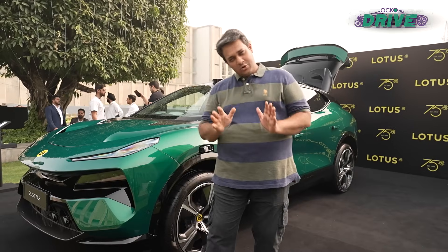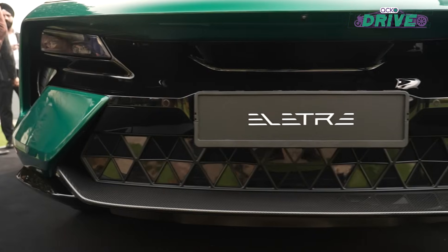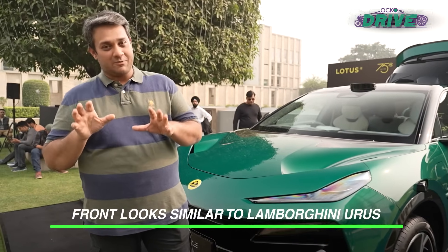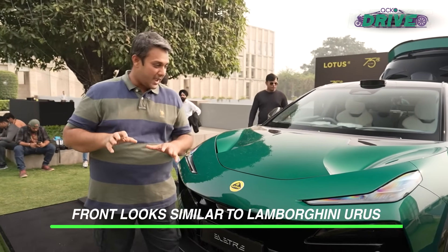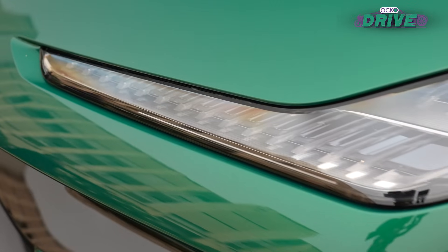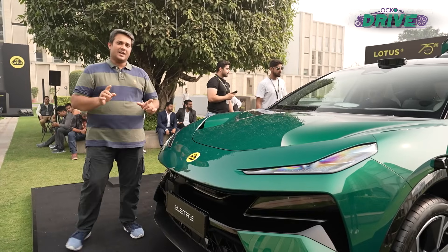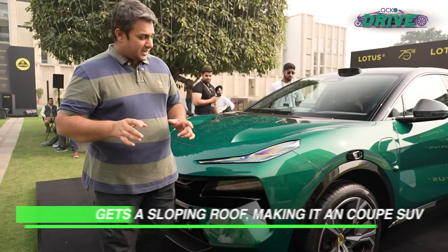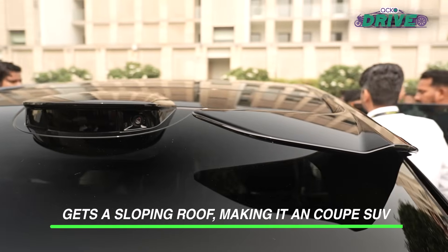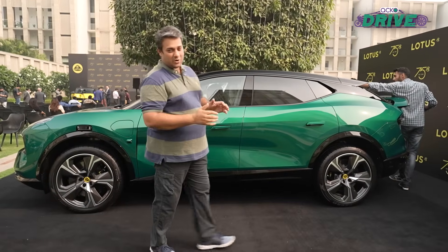Let's take a look at what exactly this car is all about. Up front, there are similarities that you see with the Lamborghini Urus, and yes, there is a bit of the Ferrari 458 Italia also there, especially in the headlight section. You'll also see a bit of Lamborghini Urus, but it's the side that makes the whole lot of difference because it gets that sloping roof kind of look — that SUV coupe kind of version.